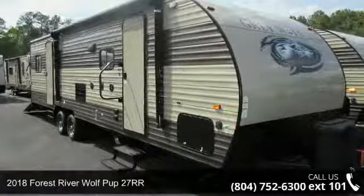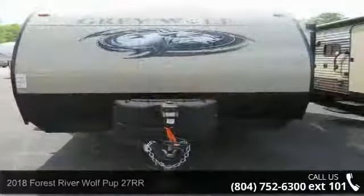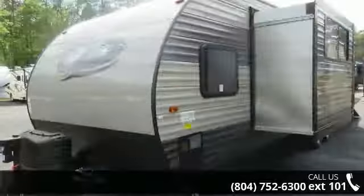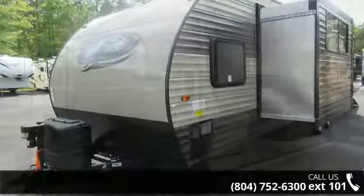Begin an adventure with this 2018 Forest River Wolf Puck 27RR. Toy Haulers combine lightweight design with payload capacities to handle your toy hauling needs. This is a great option for those looking for an RV with quality construction and ease of towing.